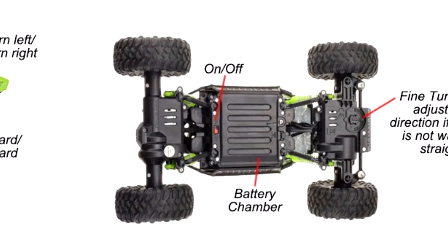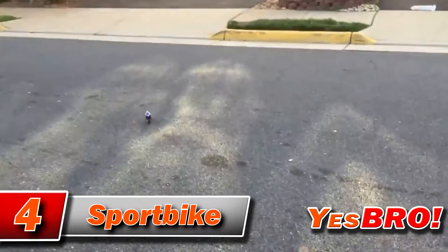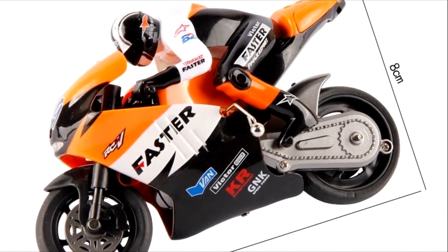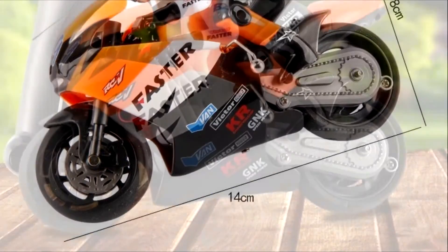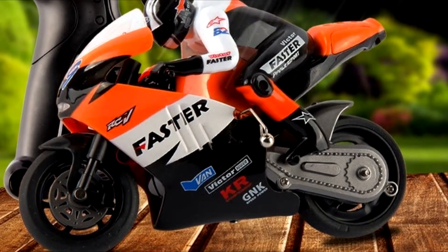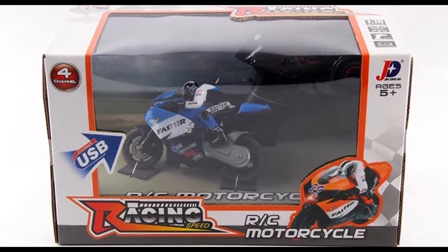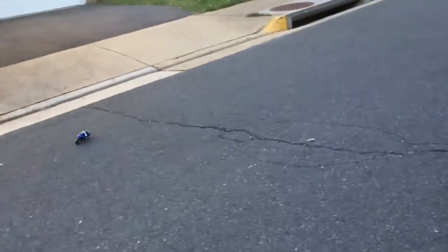Let's not forget that there are many types of vehicles out there, and it would be boring to focus only on certain types. So here we have a pretty interesting copy of a motorcycle. It's 15 cm long and it actually has a gyroscope inside, which helps it hold its balance. It has a standard remote control and charges via USB. It has rubber tires that won't let it get stuck in mud, but this model is primarily intended for asphalt, so it's best to use it on a smooth surface.